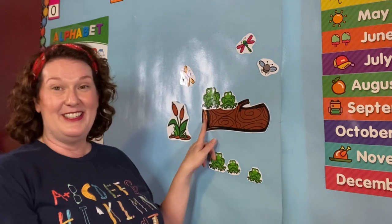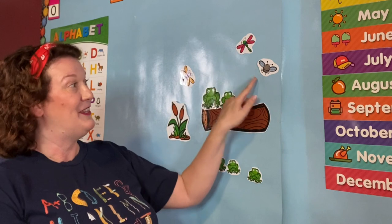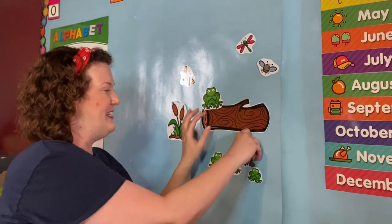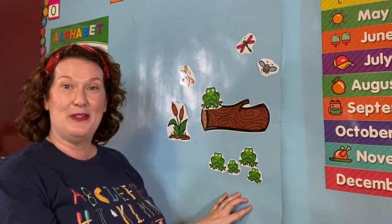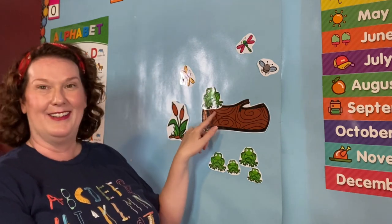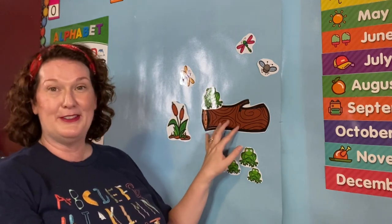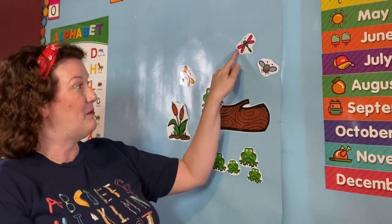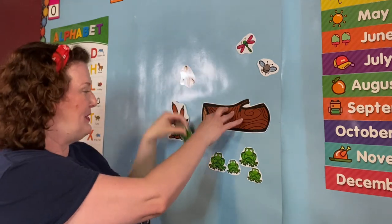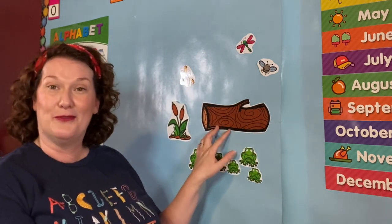Two little speckled frogs sat on a speckled log eating the most delicious bugs — yum, yum! One jumped into the pool where it was nice and cool. Then there was one green speckled frog. One. One little speckled frog sat on a speckled log eating the most delicious bugs — yum, yum! He jumped into the pool where it was nice and cool. Then there were no more speckled frogs. Good job!